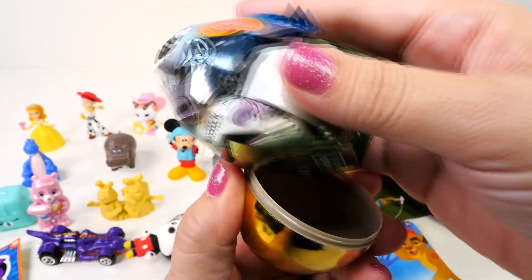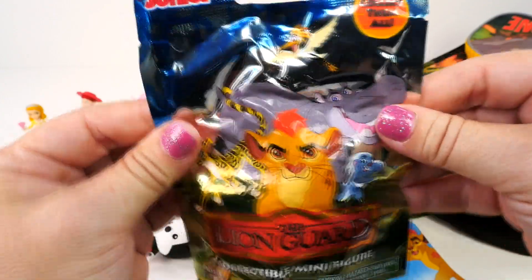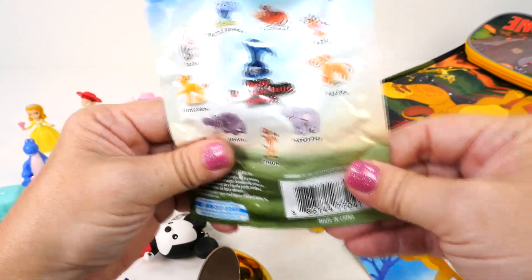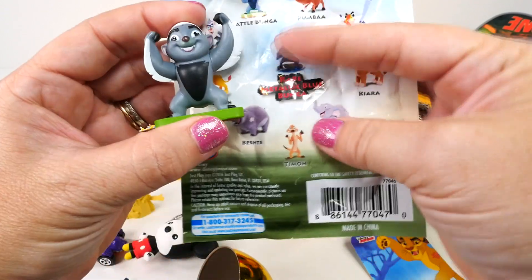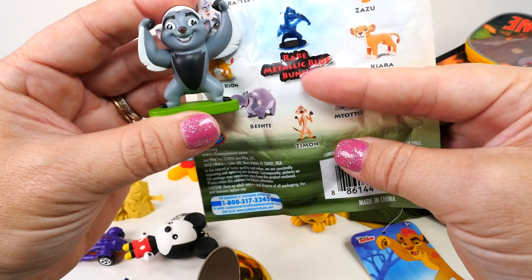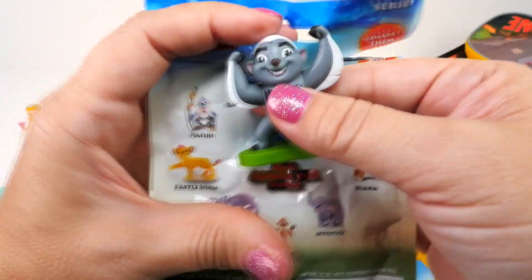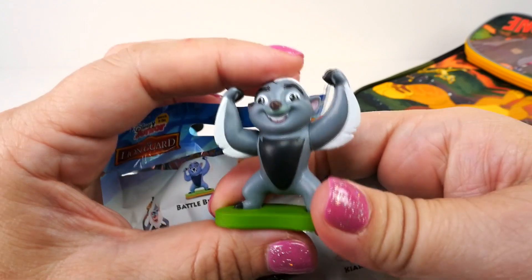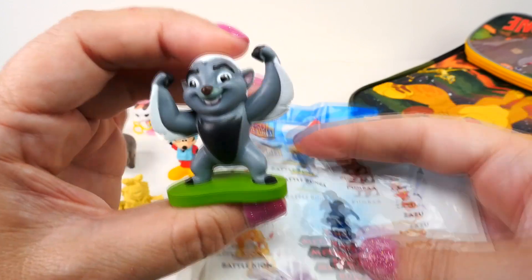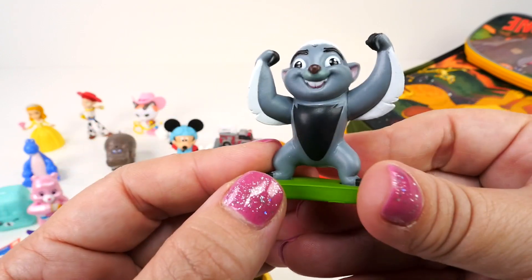And last we need to open the golden egg — it's been a while, time for a golden egg! Inside is a Lion Guard blind bag, but this one is series two. Look at the new ones — I want the battle Kion but maybe not today. Look who we got! I was really hoping it was gonna be the metallic blue Bunga, but we got the regular Bunga. Look how cute he is! Do you guys know what kind of animal Bunga is? He is a honey badger!